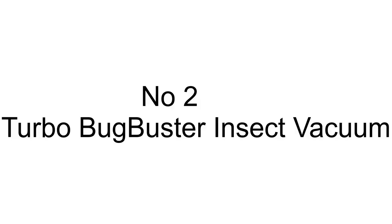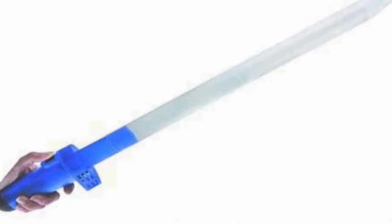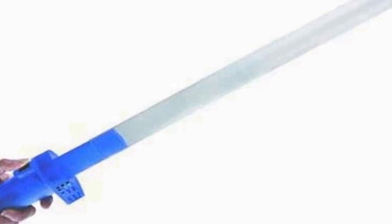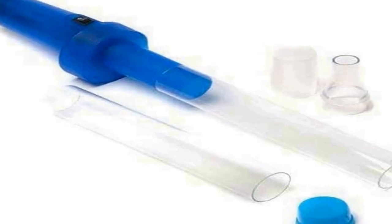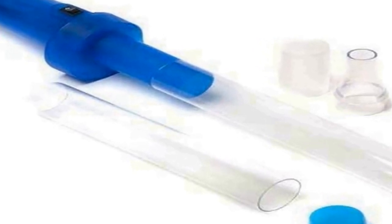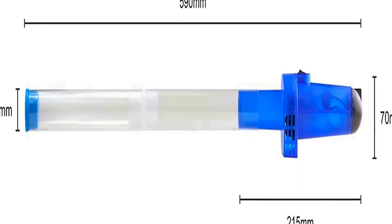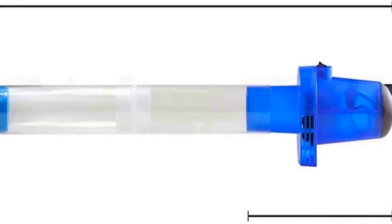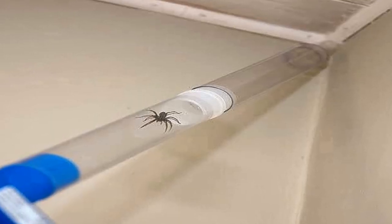The number 2 on the list. Many positive reviews for this product are available on different forums and communities. It is a gentle vacuum insect trap to trap all types of insects including spiders, flies, ants, and mosquitoes, quickly and easily. Use with one high-quality 9V battery, not included. The tapered end and extension tube allow for 24 inches of reach.